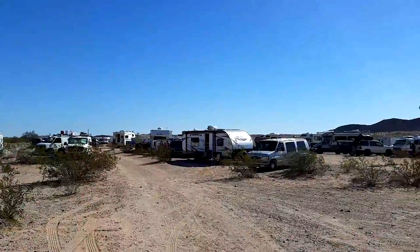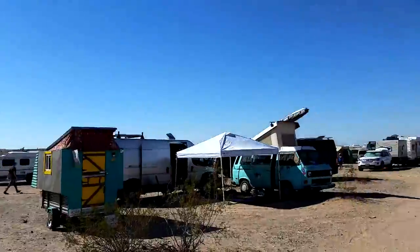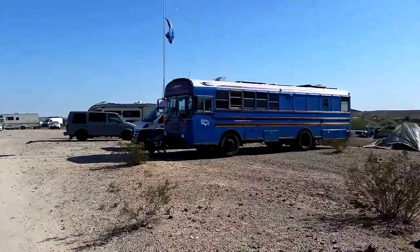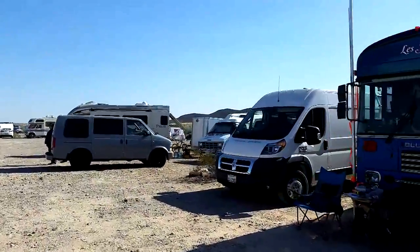All right, here we are at Jamie's van build 2018, and we're going to have some interviews and see what people are up to. Steampunk Steve is over there, and right next to it we have something installed.